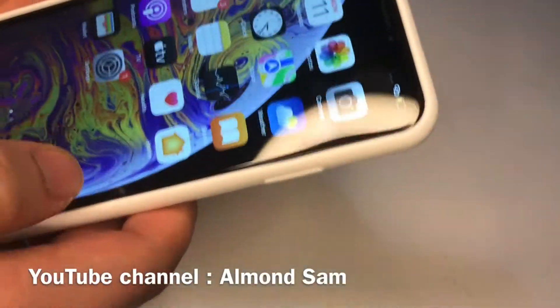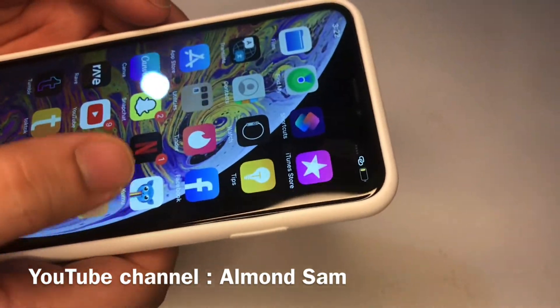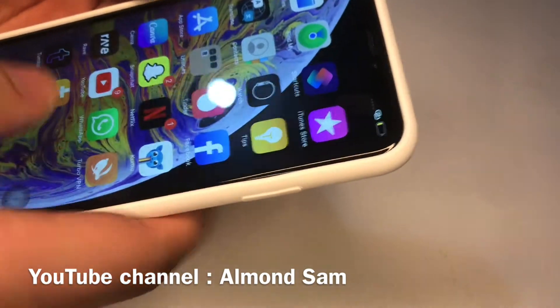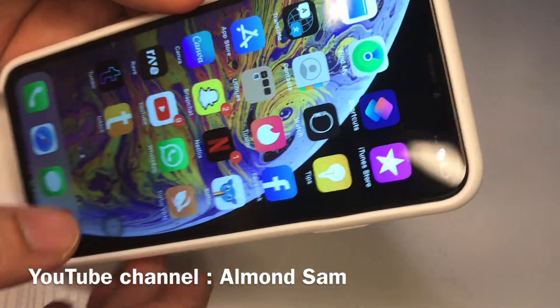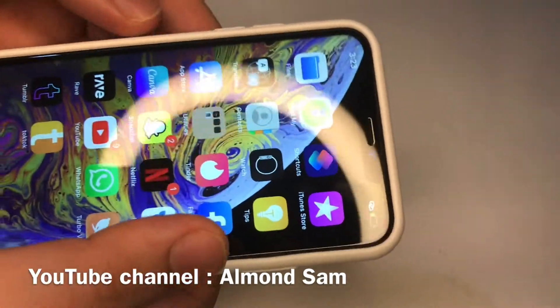Hey guys, we have a technical video for you today. We're going to be showing you a couple of ways to determine if an iPhone is real or fake. We'll be going through a couple of methods you can check, and if any of these methods doesn't go right, you'll know right off the bat the phone is fake.